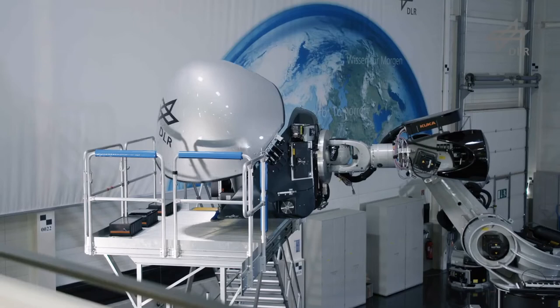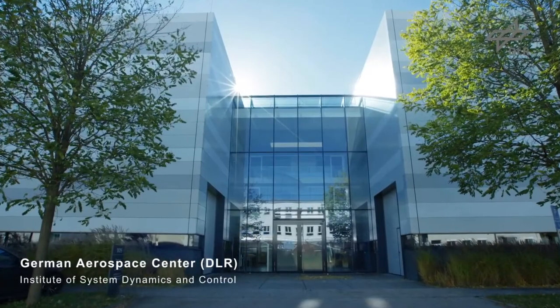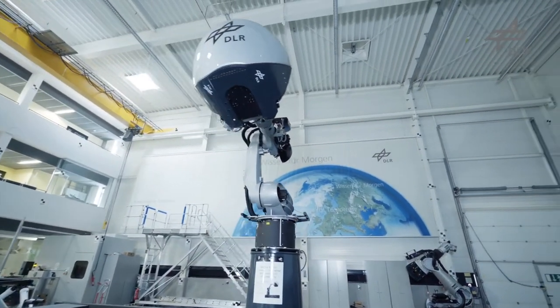As part of the project, Roberto Vittori, a veteran astronaut of three space flights, boarded a unique motion simulator. It's based at the German Aerospace Center Institute of System Dynamics and Control, and designed for extreme tilt angles and maneuvers.